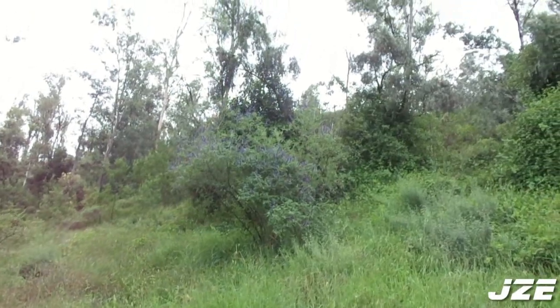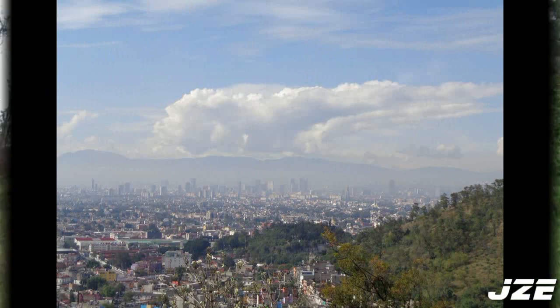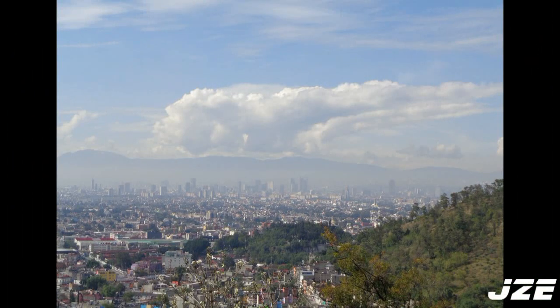Tal vez la principal atracción que tiene este Parque Nacional es la vista que se tiene de la Ciudad de México. Desde el Cerro Guerrero se puede observar el Reforma Skyline y prácticamente todos los edificios más altos de esta ciudad.